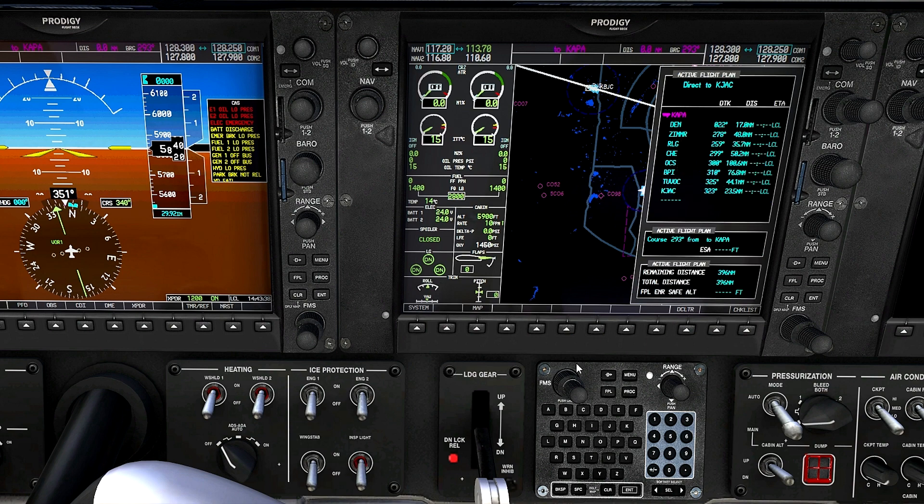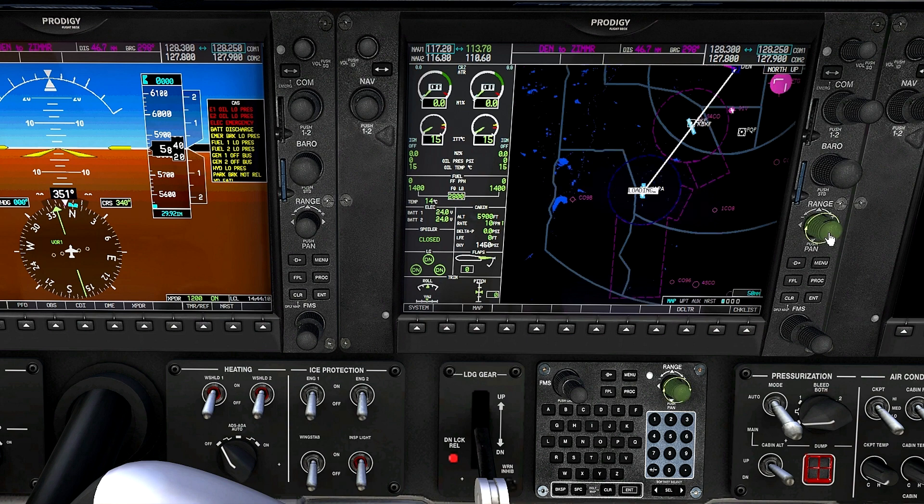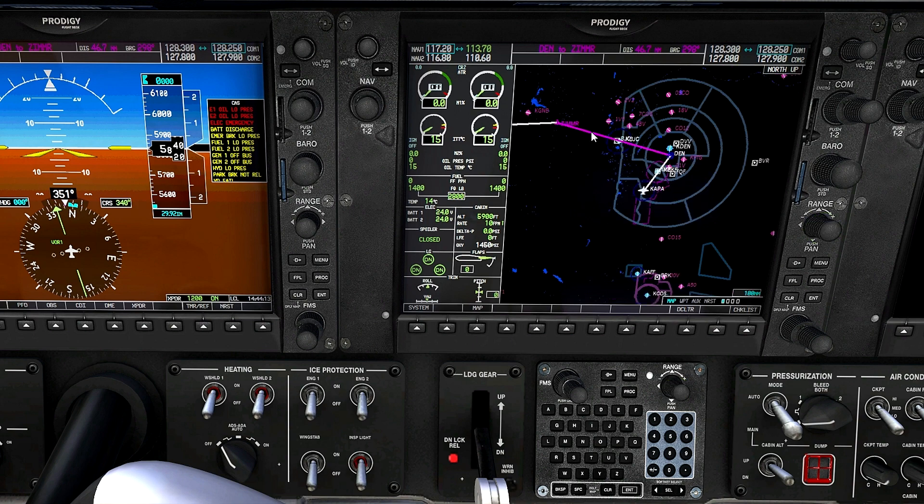Now what we want to do is make our first leg active — the leg between Denver and Zimmer. We enter that, and it asks if we want to set that waypoint active. We say yes. And there you see we've got a magenta line to fly when we depart from KCPA. We're going to fly runway heading and intercept the 278 radial to Zimmer. We can zoom out and see Zimmer — there's the first leg of our flight plan.